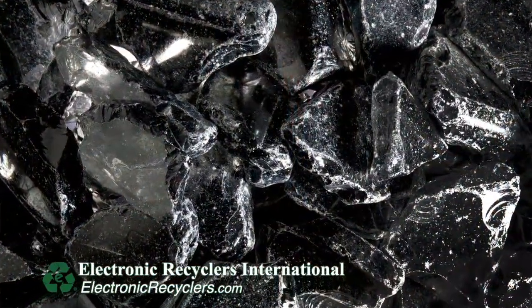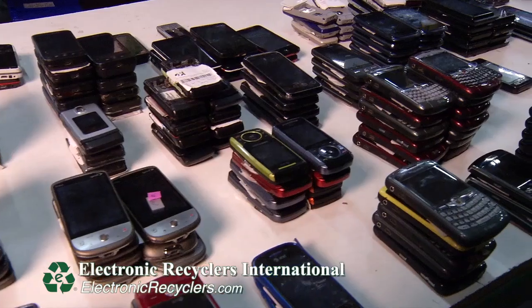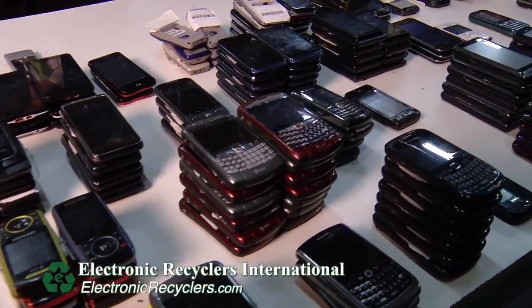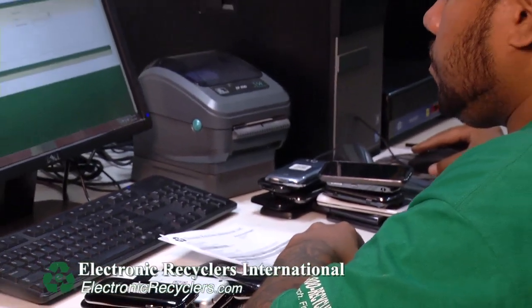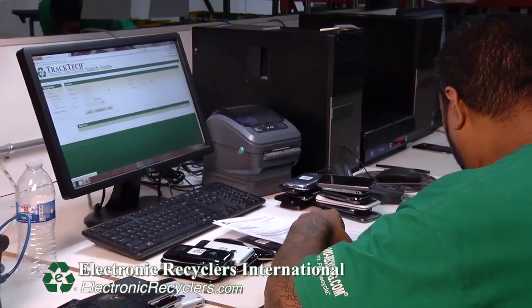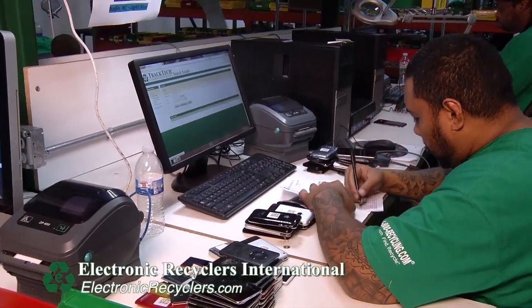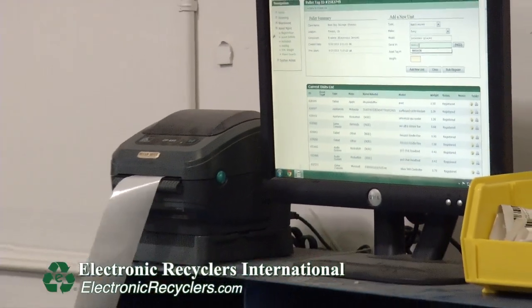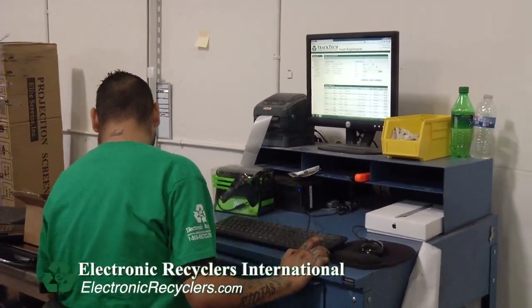Another form of recycling is reuse. Here at Electronic Recyclers International, we also do the refurbishment and resale of electronics that can still be used for their intended purpose in the consumer marketplace. This provides value back to our customer by helping offset the recycling costs of end-of-life electronics. The electronics that come through this department are each registered individually into our TrackTech software, allowing our customer to see every individual unit that has the ability to be refurbished and resold, and also what we're able to sell that component for back into the consumer marketplace.